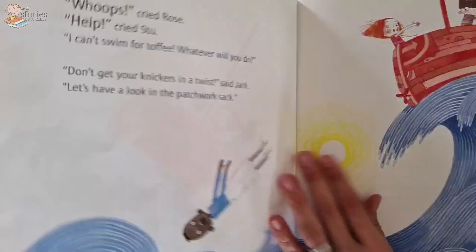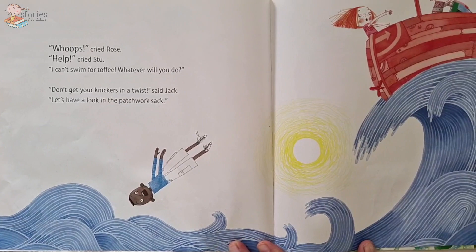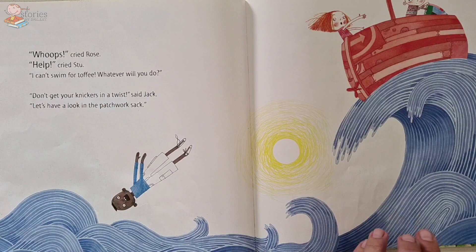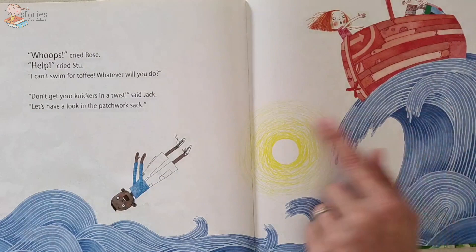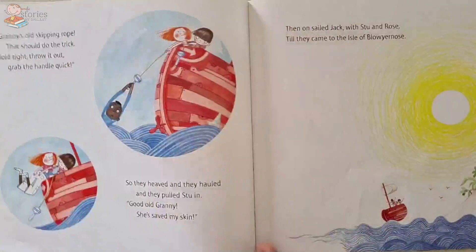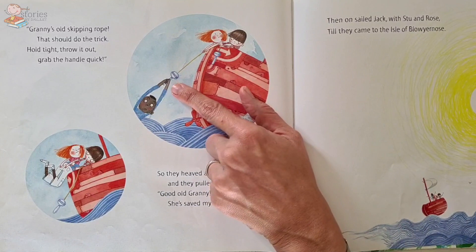Whoops! Oh dear, what happened now? Look what happened. 'Help!' cried Stu. 'I can't swim for toffee — whatever shall we do?' 'Don't get your knickers in a twist,' said Jack. 'Let's have a look in the patchwork sack.' Let's open the bag again — let's see how they're going to save Stu. He can't swim and he's fallen overboard. Granny's old skipping rope — that should do the trick!